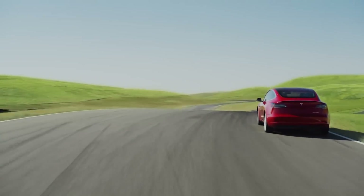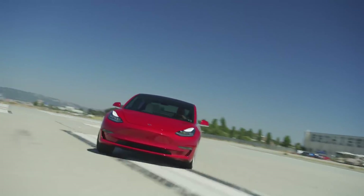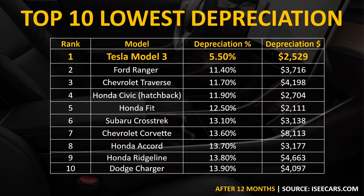So as you can see, Tesla vehicles hold their value very well. I recently read an article that pointed to iccars.com research showing the top 10 lowest depreciating vehicles. This data was compiled from real-world examples of vehicles that are one year old, and the Tesla Model 3 had the very lowest depreciation percentage of any vehicle they looked at, only depreciating 5.5%, or just over $2,500 in a year's time.